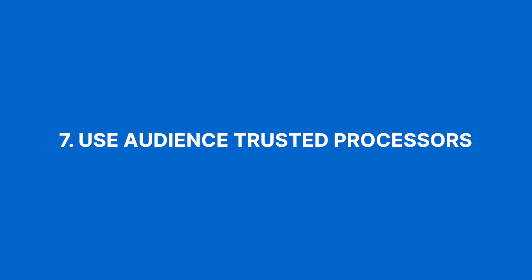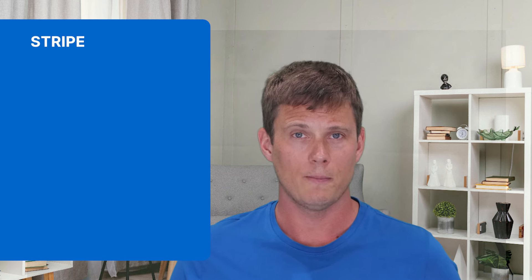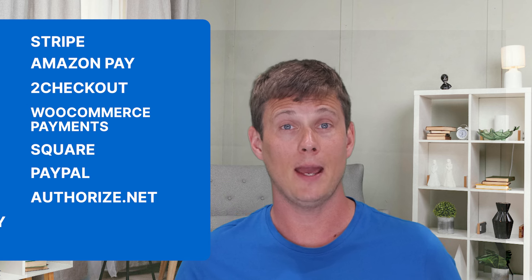Or it may be you need to make heaps of changes because it's not working as it is. Number seven: use audience-trusted payment processes. People are wary of sharing financial details online, so using well-known payment processors not only offers peace of mind but also boosts your blog's credibility and reduces the chances of fraudulent purchases. The most common ones include Stripe, Amazon Pay, 2Checkout, WooCommerce Payments, Square, PayPal, Authorize.net, Apple Pay, and WePay. If you have some tech skills, you may also want to consider cryptocurrencies — a great way to expand payment options for younger audiences.